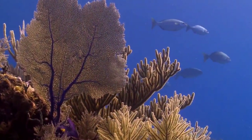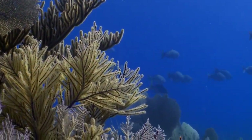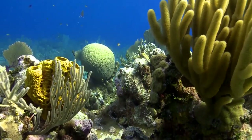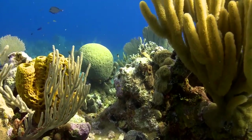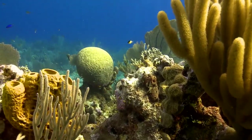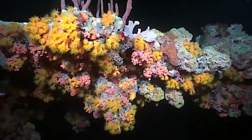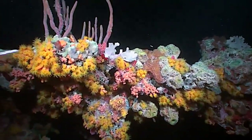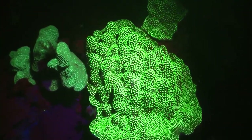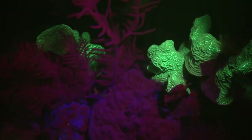Any diver knows that corals show an amazing diversity of colors, most of which are visible in daylight. Here we see a variety of them, including sea fans, star corals, sea rods, brain corals, and encrusting corals. Corals are beautiful enough to look at during the day, and they take on a spectacular complexion at night when underwater lights reveal a stunning parade of colors. But now, modern lighting technology allows us to see corals in, well, a different light.